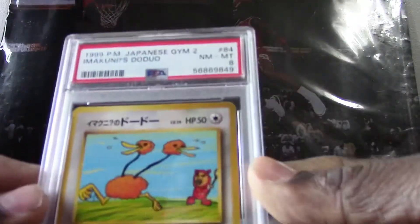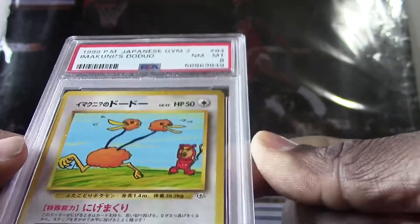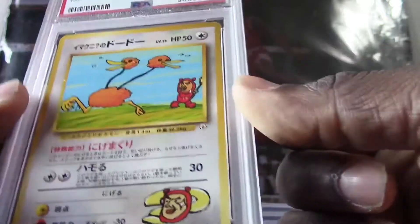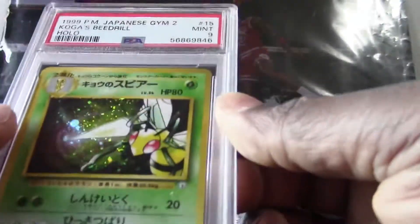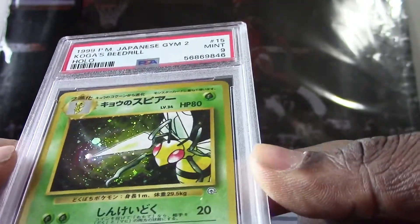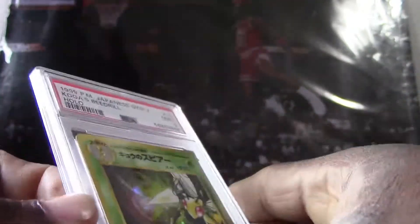All right, on to the next card — we have a 1999 Japanese Doduo or Dodrio holo — I remember it's in the episode with this Pokemon — and it got a PSA 8. Here's the next card, we got a 1999 Koga's Beedrill holo, they got a PSA 9. Again, that's a very good grade for an older card.